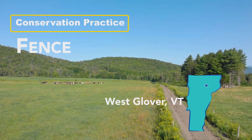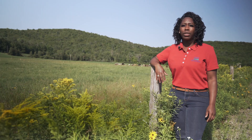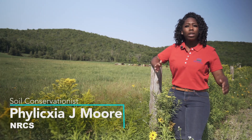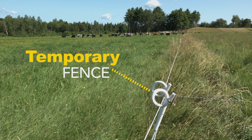With the cattle lane conservation practice, there's also the fencing that complements that practice. Usually the fencing is more permanent along the sides of that, and then a temporary fence that helps with the grazing efficiency.